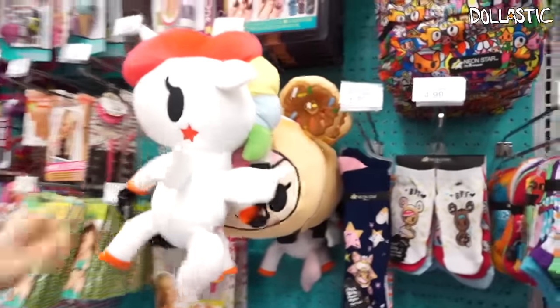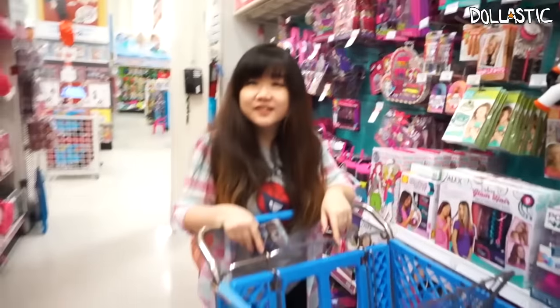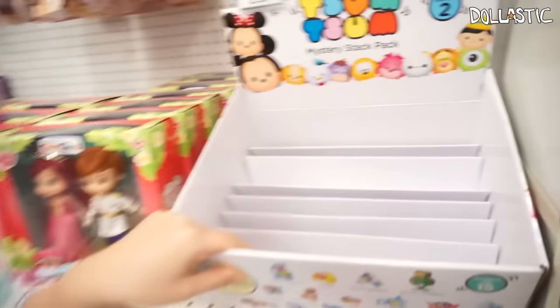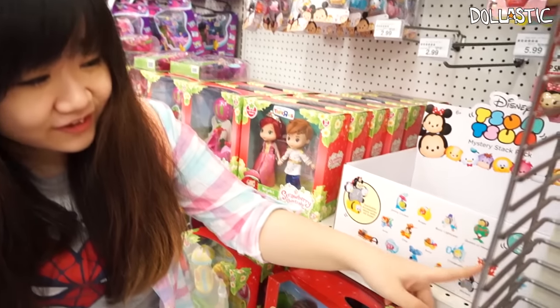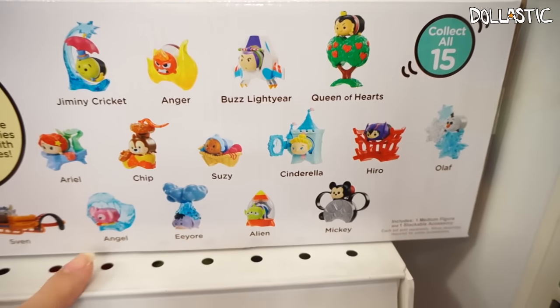This Unicorno bag — there's a Donatella bag. They have little socks. They have a little backpack that probably will just be a lunch bag. I saw this box and I was like, it's serious too, but it's empty. These are some of the ones you can get — I really want Hiro. I want Angel. I want these two the most.